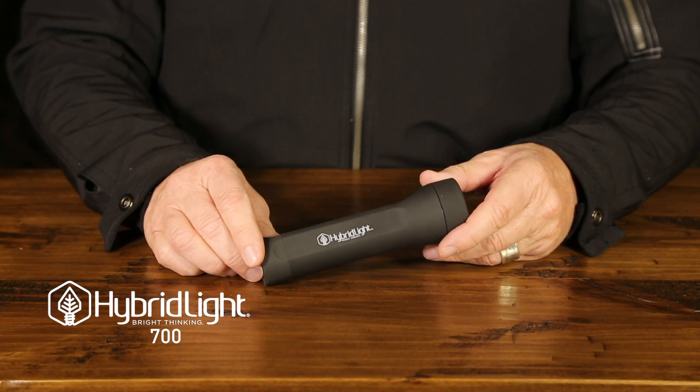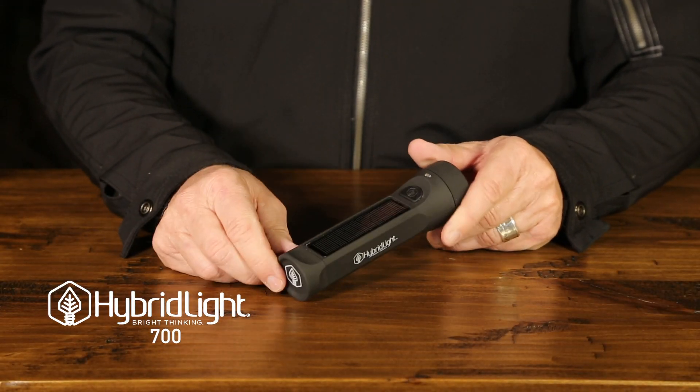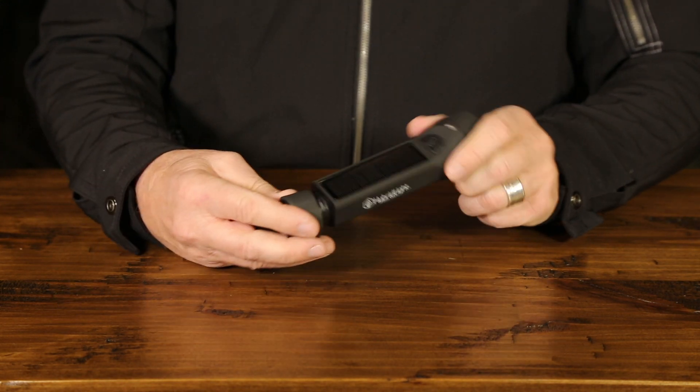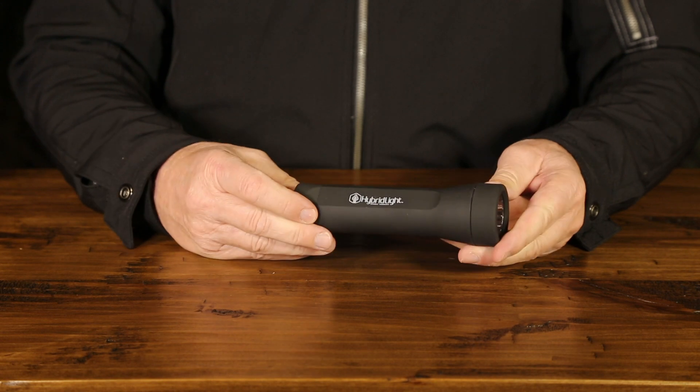The Hybrid-Lite Journey 700 Lumen Solar-Powered Flashlight. It charges your cell phone. It's waterproof and it floats.